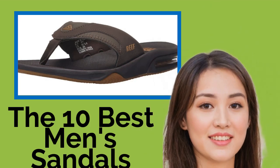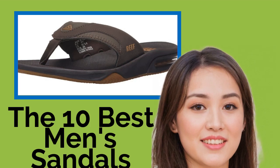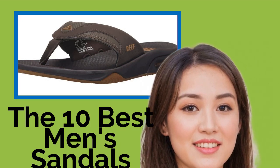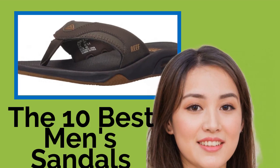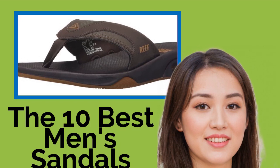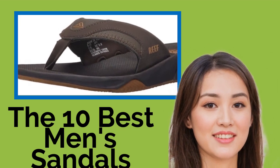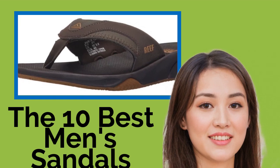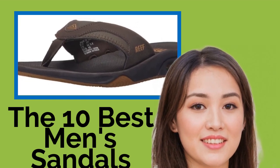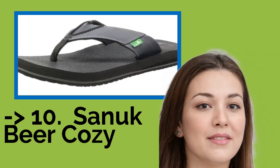The 10 Best Men's Sandals. There's nothing that can ruin your day faster than foot pain, which is why finding the most comfortable pair of shoes is essential. These men's sandals are sure to make your feet happy throughout the summer months, regardless of where the day takes you. Many are stylish enough to wear at dinner or even casual Fridays at the office. We've ranked them here by style, value, and durability. The list starts from the Sanuk Beer Cozy.